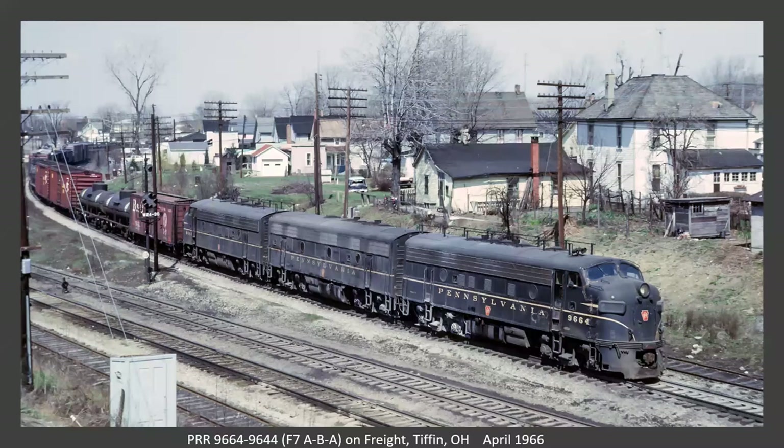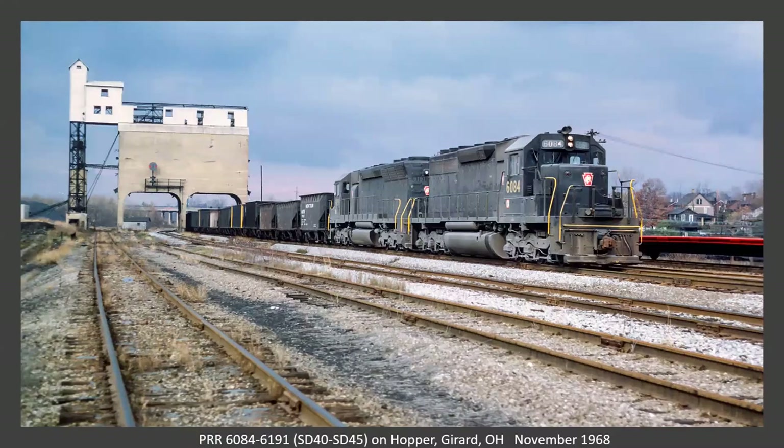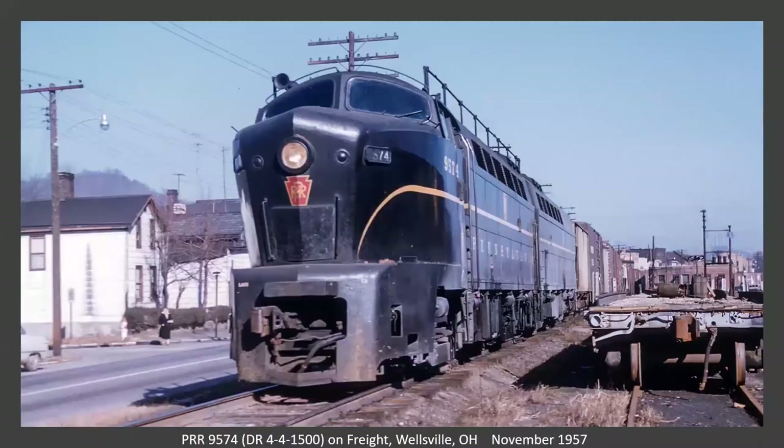That's it for the Fort Wayne line. Rodney had one shot on the Youngstown line — a hopper train at Girard, Ohio, with an SD40 and an SD45 going under a colon tower. And this is at Wellsville, Ohio — a really nice PA-B shark set, the 1,500 horsepower version.